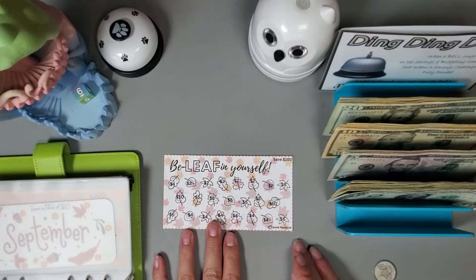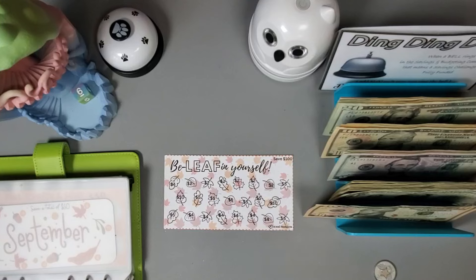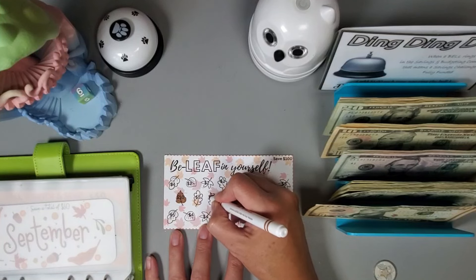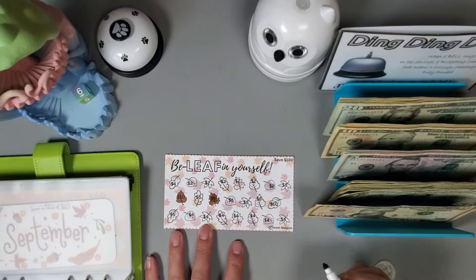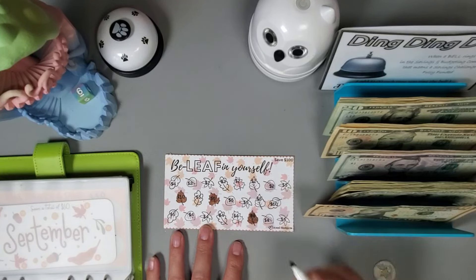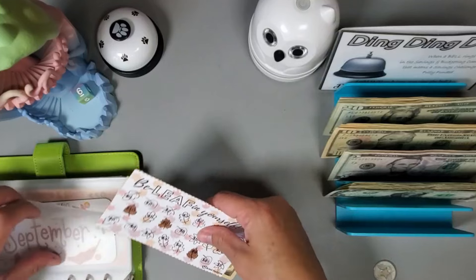This cute challenge is from Jesse Budgets. Let's do ten dollars — I'll do ten leaves, or actually I can just do this ten leaf right here. Let's do a few more: this five makes fifteen, and let's do this four — so that would be a total of nineteen dollars. Ten, fifteen, sixteen, seventeen, eighteen, nineteen going into this cute 'Believe in Yourself' leaf challenge.